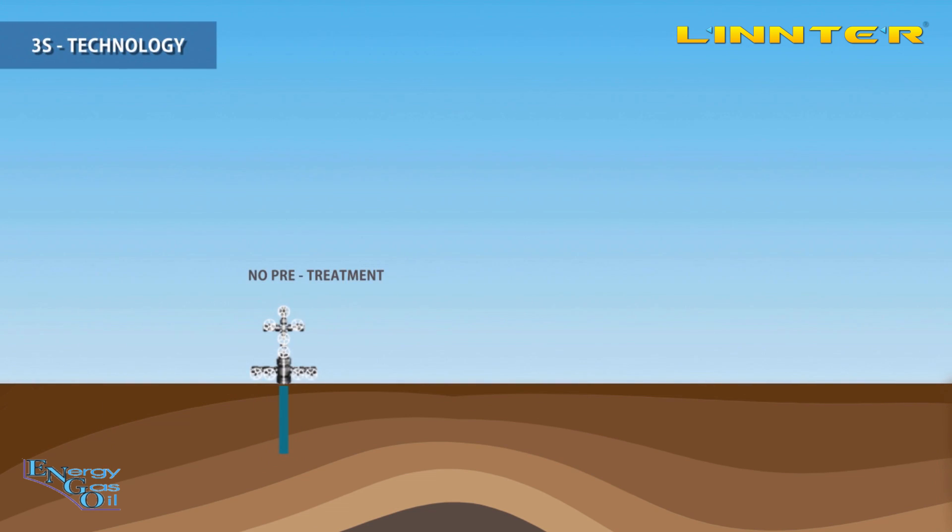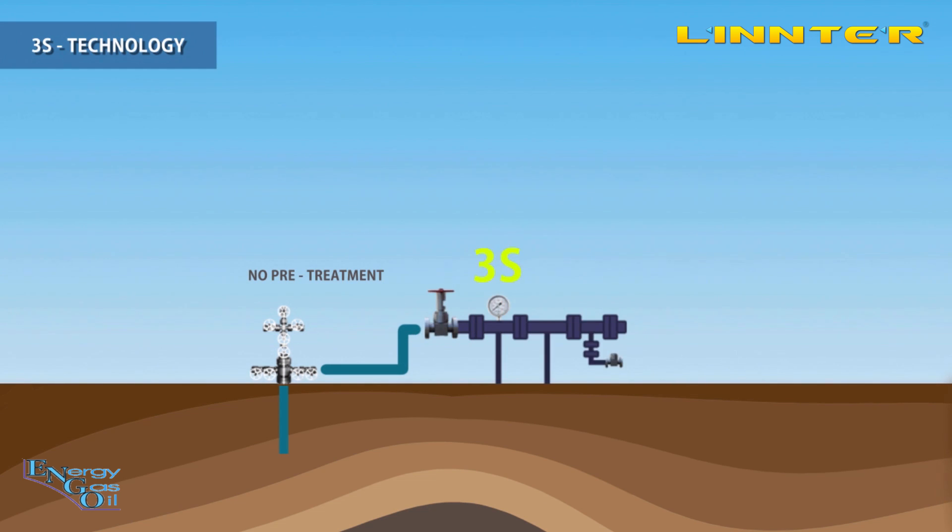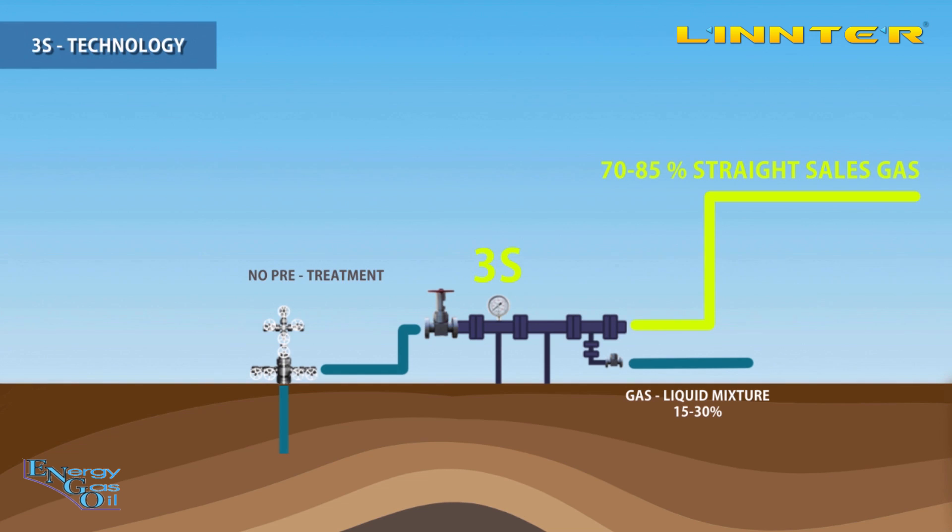Now here is how our technology works. The flow goes directly to the 3S separator, which separates the flow into two: the first outlet is at least 70% straight sales gas, and the second outlet is the gas and liquid mixture. This mixture flows to a conventional separator which can now be three times smaller, or if it's an existing one, it will work more efficiently.